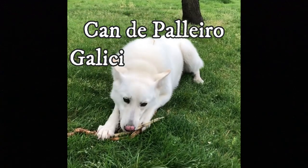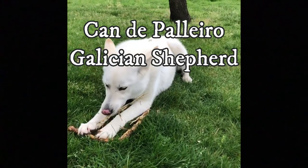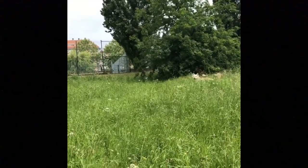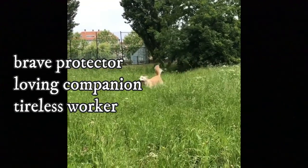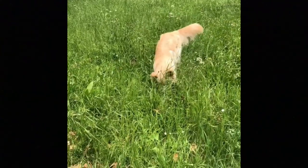The Can de Pallero, also known as Galician Shepherd Dog, is an extremely rare breed from the Spanish region of Galicia that was once on the verge of extinction. It is a brave protector, loving companion, and tireless worker. Here are top 10 interesting facts about the Can de Pallero.